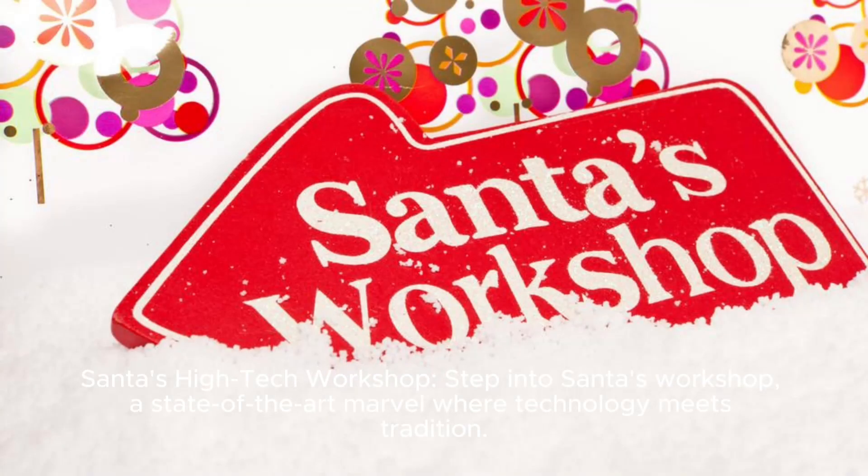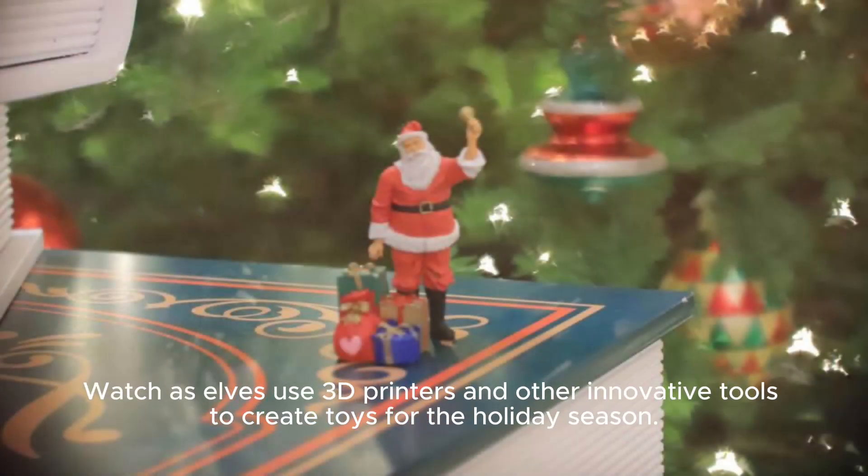Santa's High Tech Workshop: step into Santa's Workshop, a state-of-the-art marvel where technology meets tradition. Watch as elves use 3D printers and other innovative tools to create toys for the holiday season.